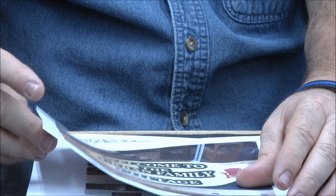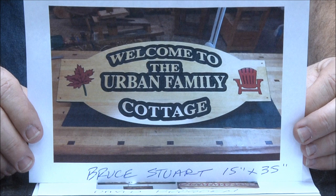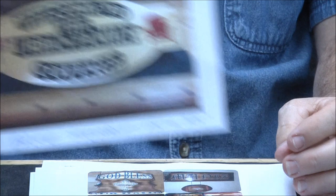Bruce Stewart — his website is BruceStewartWoodworking.com. Old-time fine furniture maker — Windsor chairs, canoes, and signs. Great job on your sign there buddy. That is really really cool. Obviously a very fine woodworker.